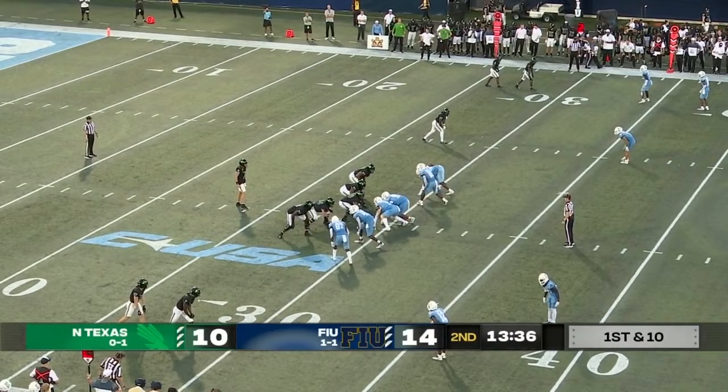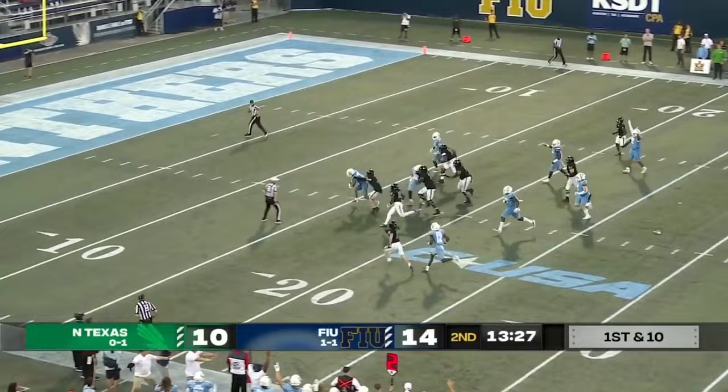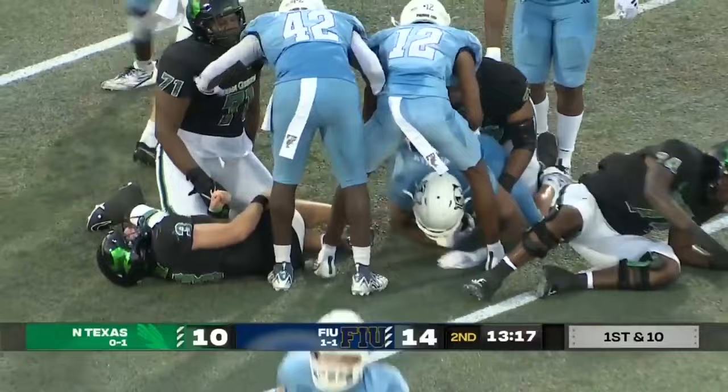FIU shows zero coverage and an all-out blitz. Earl — oh, it's picked off again! C.J. Christian has another one off the deflection. Christian inside the 15, still turning the legs and tackled at the eight. Three interceptions for the FIU defense so far, and we're not even to halftime.